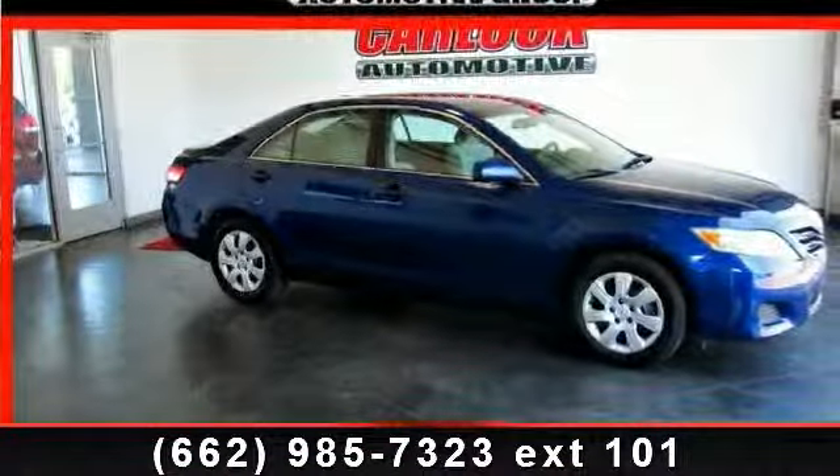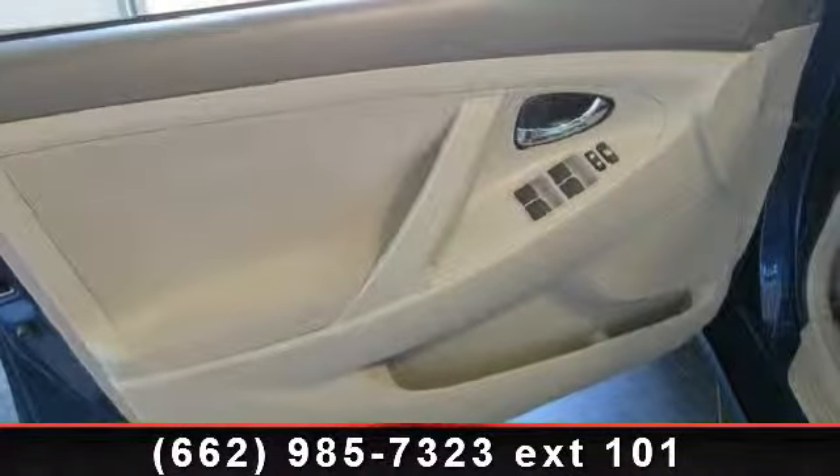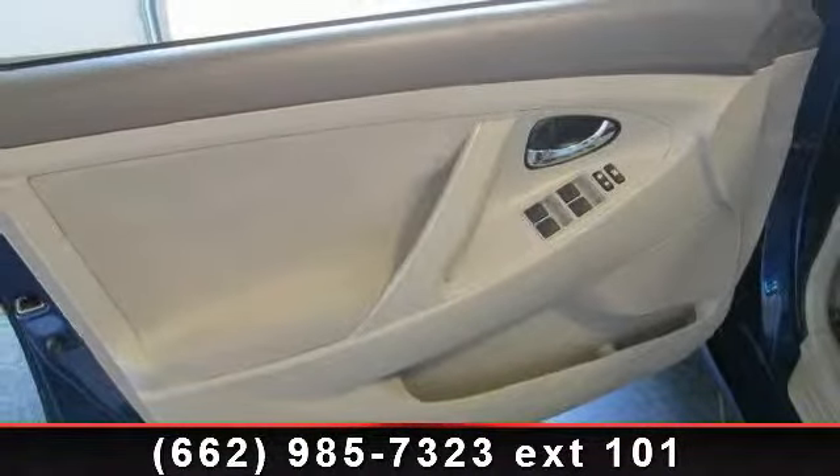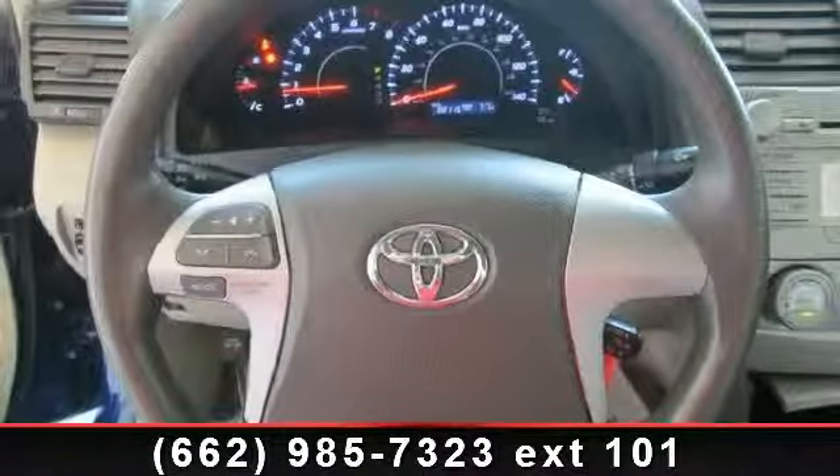Presenting the 2010 Toyota Camry. If you are looking for an automobile with great features, look no further. This vehicle comes with a reliable four-cylinder engine, connected to a smooth-shifting automatic transmission.